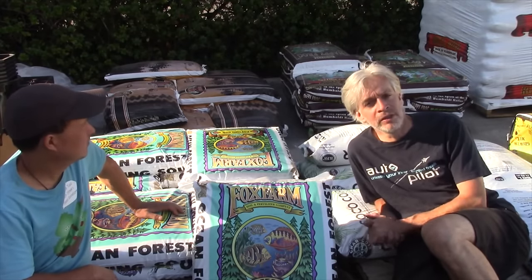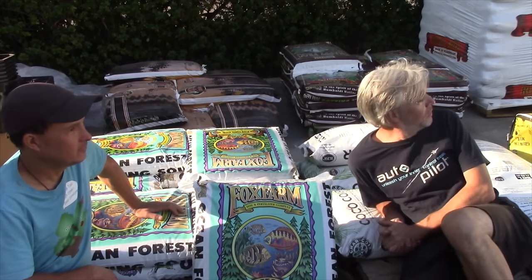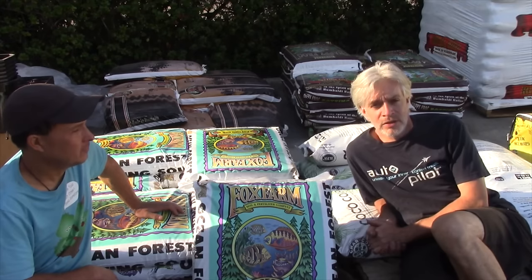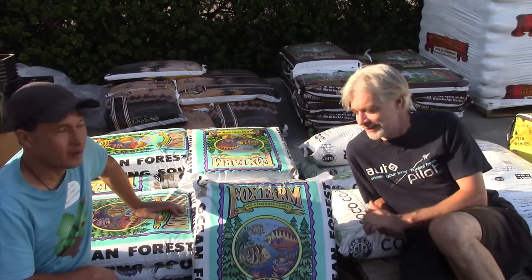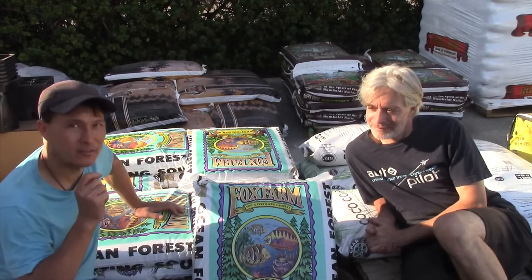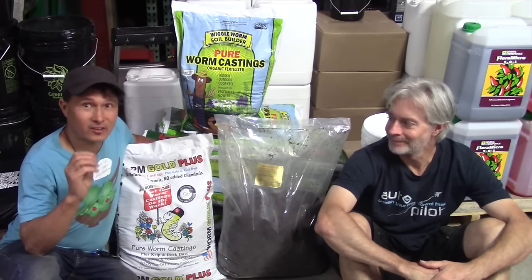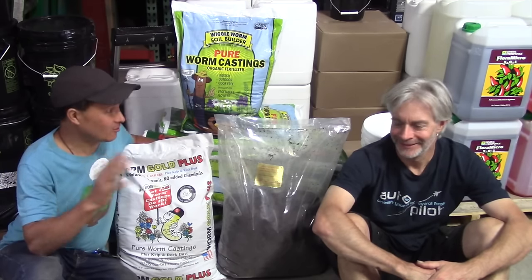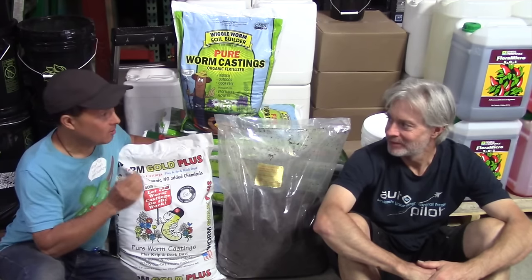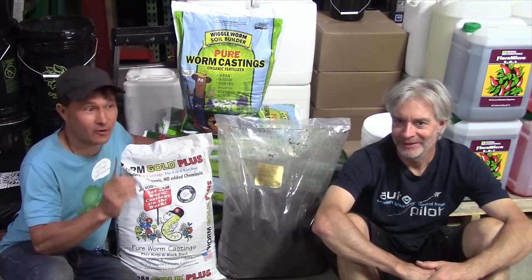Thank you Monster for keeping it real and having some good soils. We really appreciate you — you've done the industry a lot of favors. All right Josh, let's talk about one more product — my favorite product here at Monster — the worm castings. So this is probably my favorite section because I love my worm castings. Only one of these castings I would personally use. Josh, let's talk about worm castings — why are they essential and critical for an organic grow?